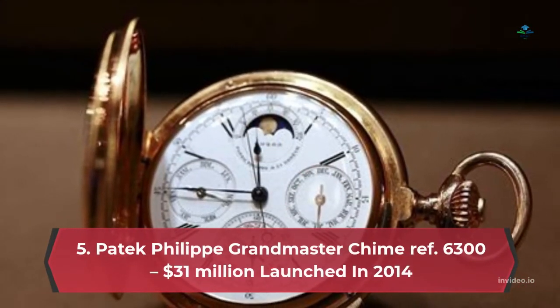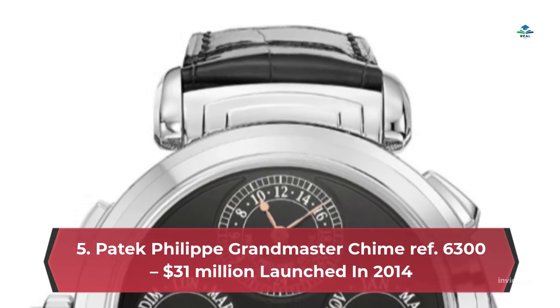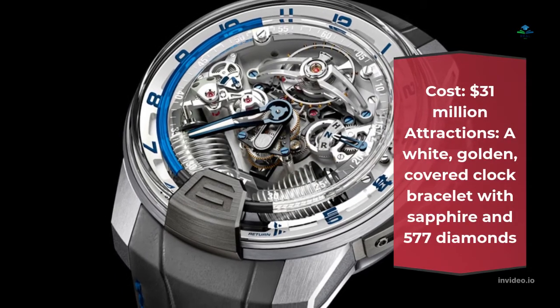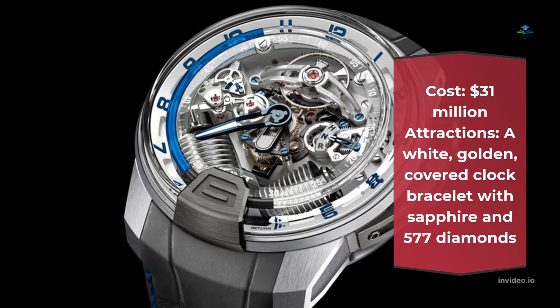Number 5: Patek Philippe Grandmaster Chime Ref 6300 – $31 million. Launched in 2014, cost $31 million. Attractions: a white gold covered clock bracelet with sapphire and 577 diamonds.